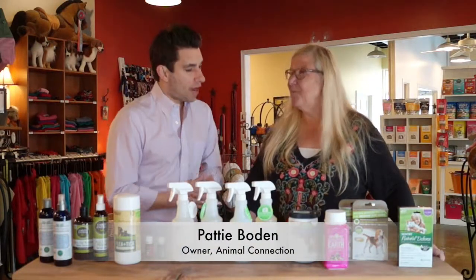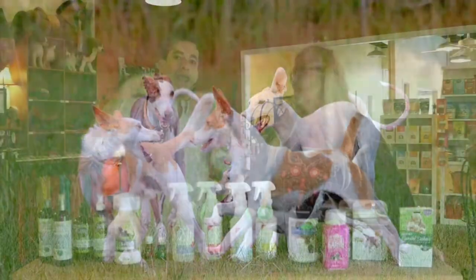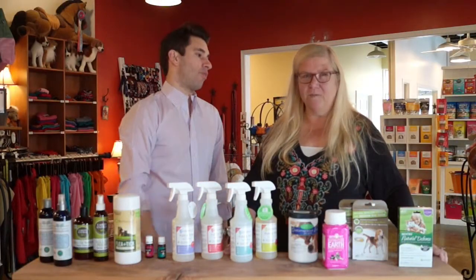It's getting super hot, spring turning into summer. My dogs play in the woods, they play outside, they bring the critters — the fleas, the ticks — inside. I hate that. What does Animal Connection do to solve this problem?